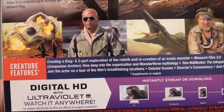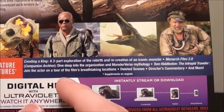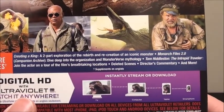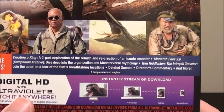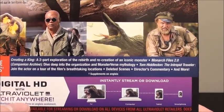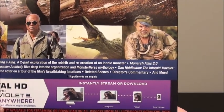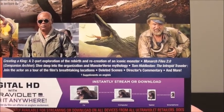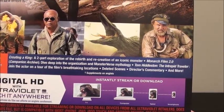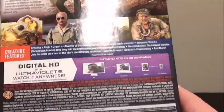We'll take a look at the special features — or as it's called on here, Creature Features. You get 'Creating a King,' a two-part exploration of the rebirth and recreation of an iconic monster; 'Monarch Files 2.0,' a companion archive to dive deep into the organization and MonsterVerse mythology; 'Tom Hiddleston: The Intrepid Traveler,' joining the actor on a tour of the film's breathtaking locations; and deleted scenes, director's commentary, and more.